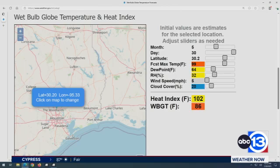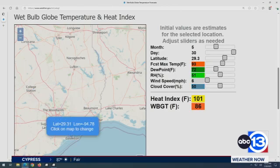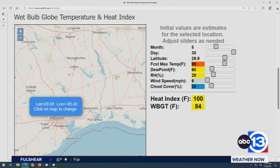This is actually current information — you see a wet bulb globe temperature of 86 degrees. We'll talk about what those thresholds are in just a moment. But this information is in real time. You see a heat index of 101. We certainly know how it feels outside. The wet bulb globe temperature is a lot lower than you might think with temperatures in the mid-80s right now, and you see it updating in real time from the National Weather Service.